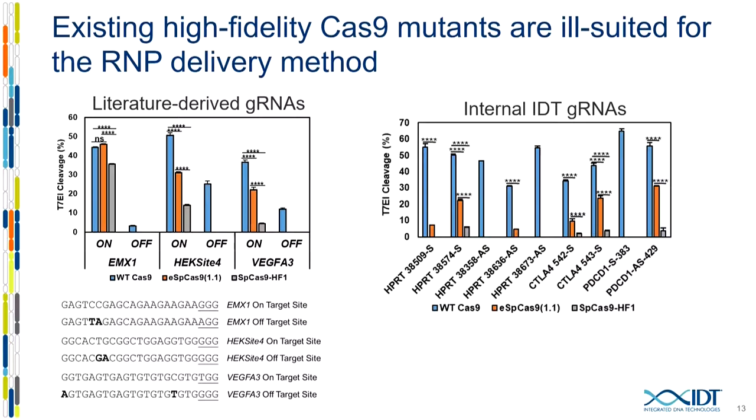At IDT, we had just released our first wild-type Cas9 protein and were aware of this off-target editing problem. We thought we could test these variants and possibly commercialize them. However, they were made under conditions of plasmid expression of both Cas9 and the RNAs — continual expression with very high levels. What we ultimately found was that you start to lose on-target editing with some guides using RNP delivery. At the HECSite4 and VEGFA3 sites, there's a considerable loss in on-target editing. On a broader internal survey, the problem was actually much worse than we thought — these variants were effectively useless for RNP delivery, and we didn't ultimately commercialize them.